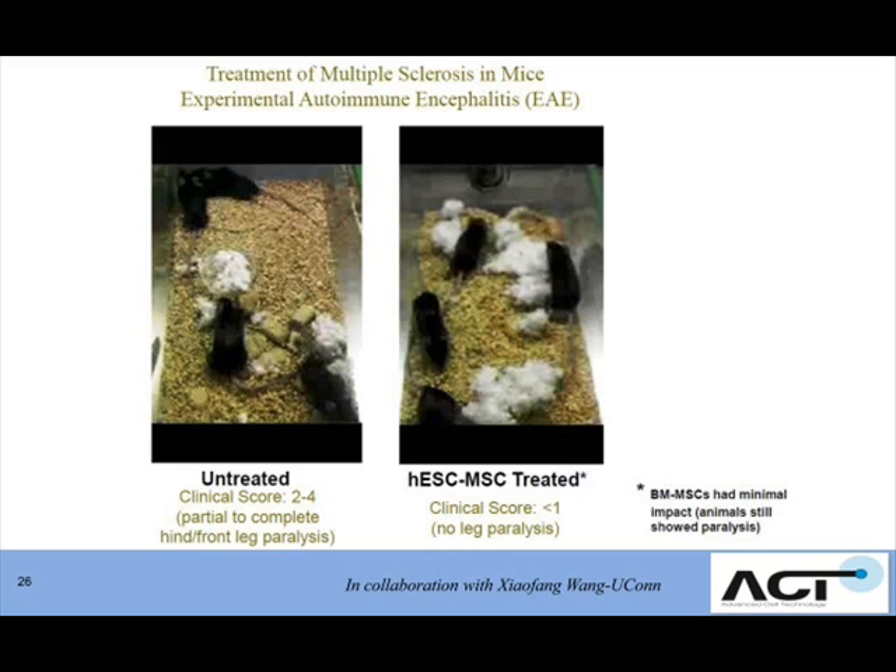The first model we investigated is a mouse model of multiple sclerosis. In the left panel — I don't have time to show you the videos — but these untreated animals in the upper corner, you can see they're actually dragging the back hind part of their body. The legs are just stretched out. These animals are either partly or completely paralyzed in their hind or front limbs.